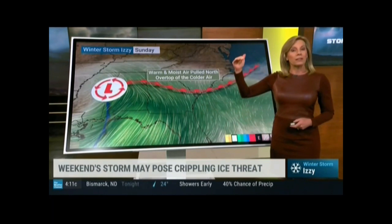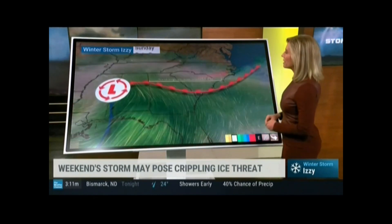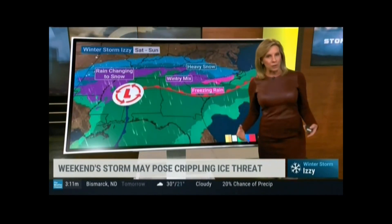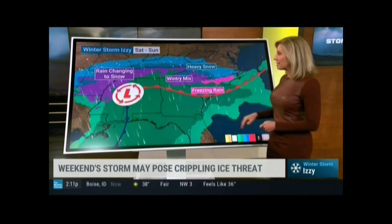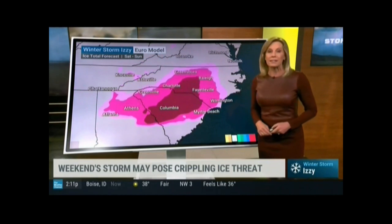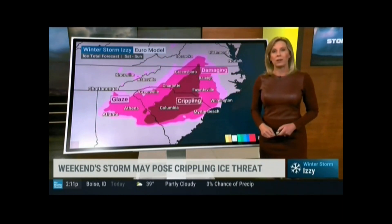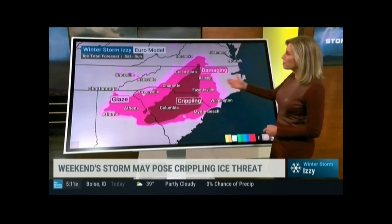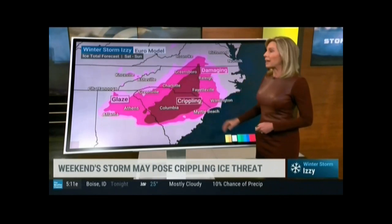At the same time, that low-pressure storm system is going to work on drawing in some warmer, moist air from the south, and that overrides that front. Warm air is more buoyant than cold air, which is more dense, so that cold air hugs right up against the Appalachians. The warm air goes over the top of it, and we get either a wintry mix or freezing rain and ice where it comes down as liquid and ices on contact. We're gaining more confidence in a pretty significant ice storm, and I'm especially concerned about that threat across parts of South Carolina, North Carolina, and into Virginia, perhaps North Georgia.